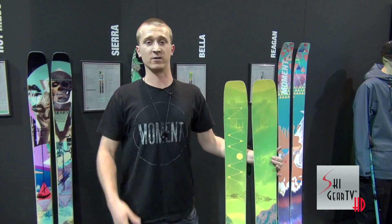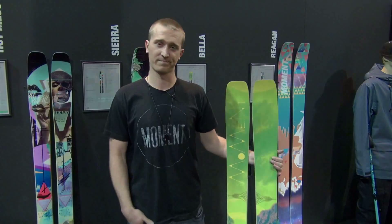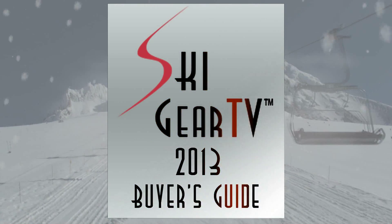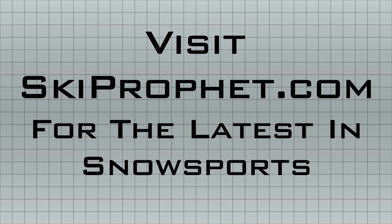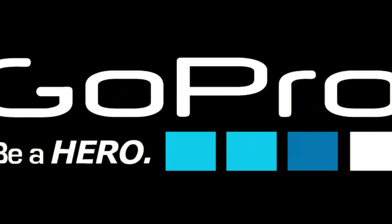You can pick it up at any dealer near you or momentskis.com. Keep watching Ski Gear TV. Check out momentskis.com or at any dealer near you. Please subscribe to Ski Gear TV.